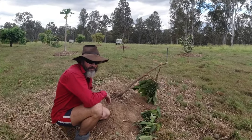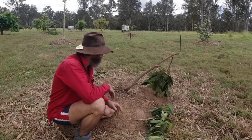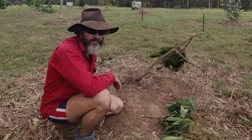My old man passed away on the 30th of June this year and I was finding it hard. Dad bought this tree for me two years ago.